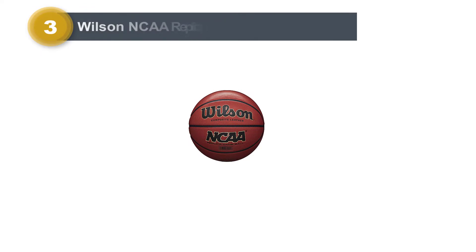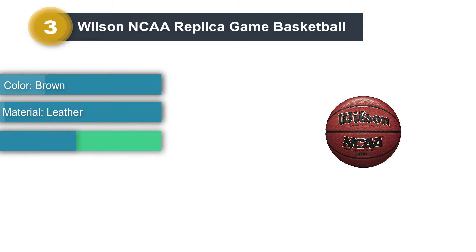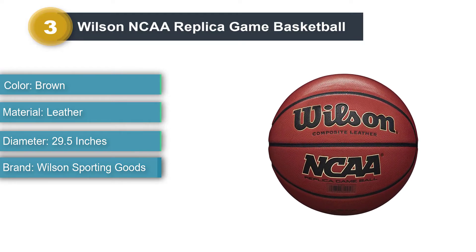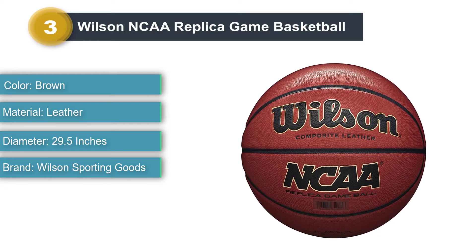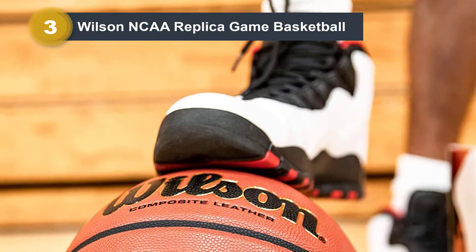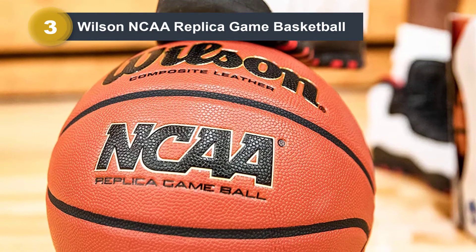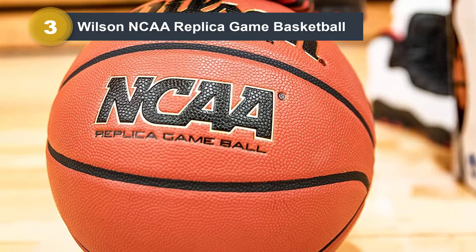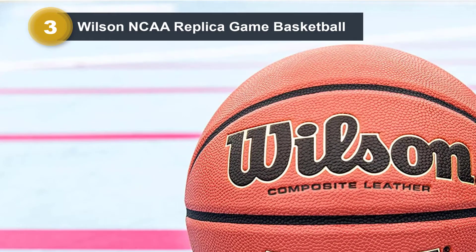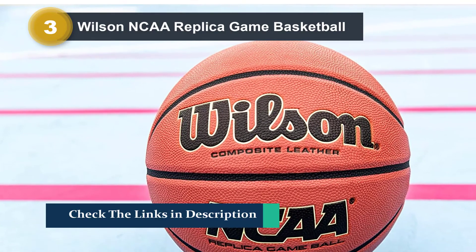Product Number 3: Wilson NCAA Replica Game Basketball. The Wilson NCAA Replica Game Basketball is a very budget-friendly choice. It is made from composite leather but doesn't feel as soft and nice as other more expensive options. This basketball was designed for indoor and outdoor use and offers a perfect blend of durability and ball control. Overall, the Wilson NCAA Replica represents great bang for the buck and is the perfect basketball for occasional players who don't want to spend a fortune on an expensive indoor-only ball.